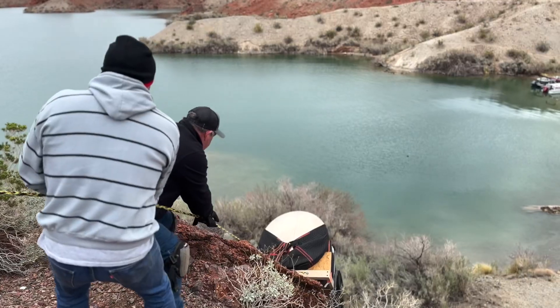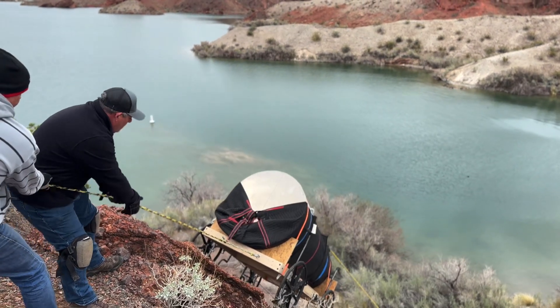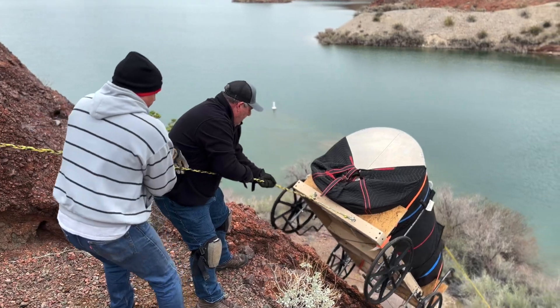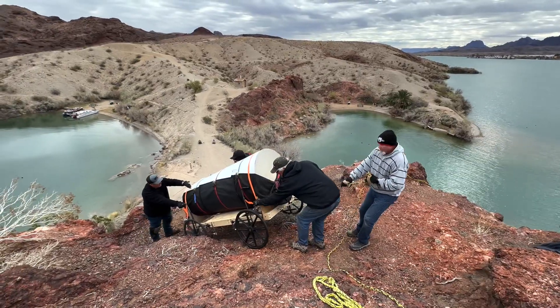The men and women that dedicate their time and ingenuity to maintaining the lighthouses are amazing. Today they brought out all their tools, ropes, ramps, and carriers to hoist the Portland Head Lighthouse up the side of Pilot Rock.